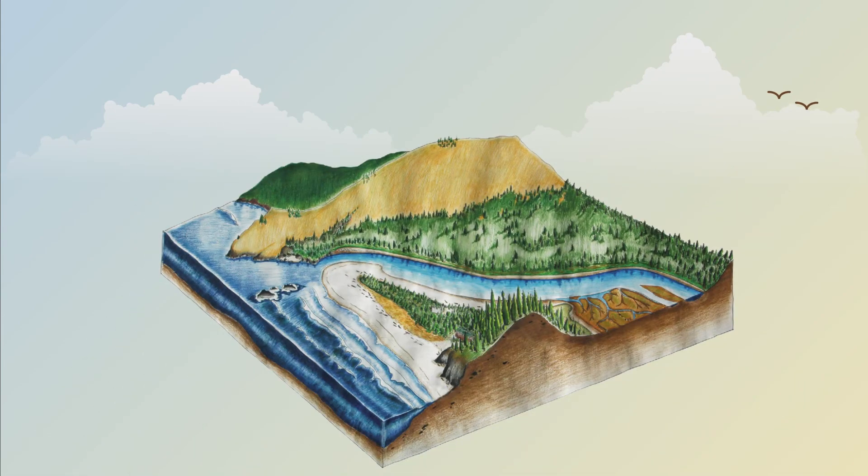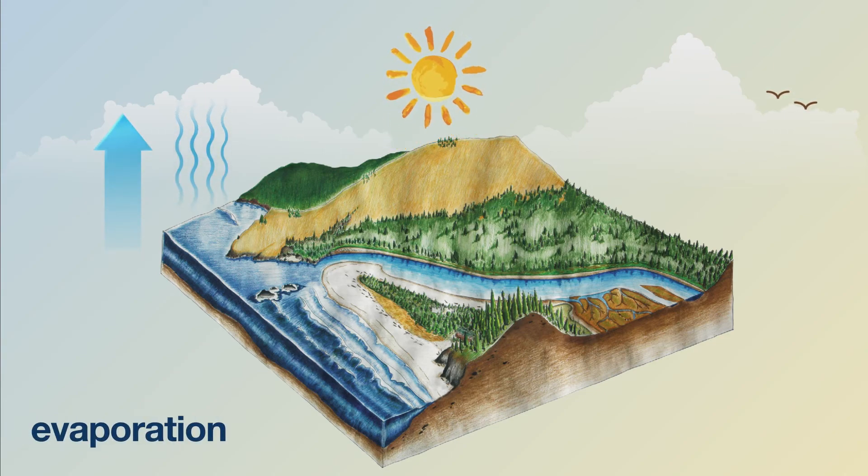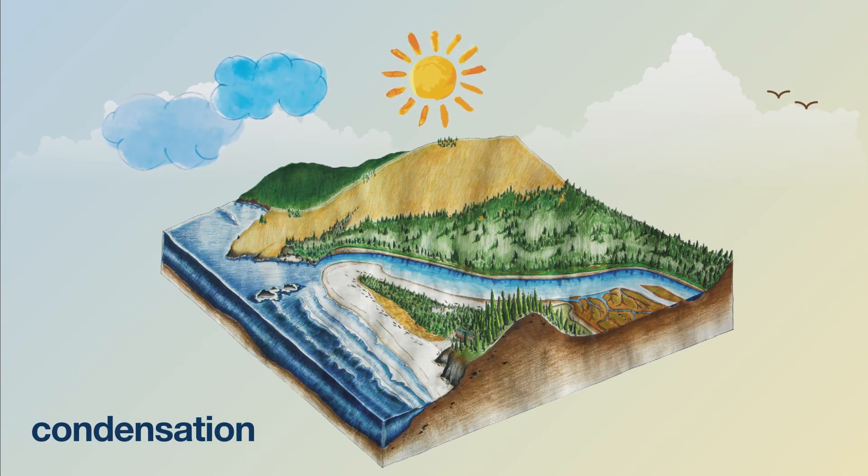Since the water cycle is a continuous circle, there's no starting point, but we'll begin with evaporation. Energy from the sun causes liquid water on the surface of the Earth to evaporate into water vapor — a gas. This invisible vapor rises into the atmosphere, where the air is colder, so the gas starts to turn back into a liquid.